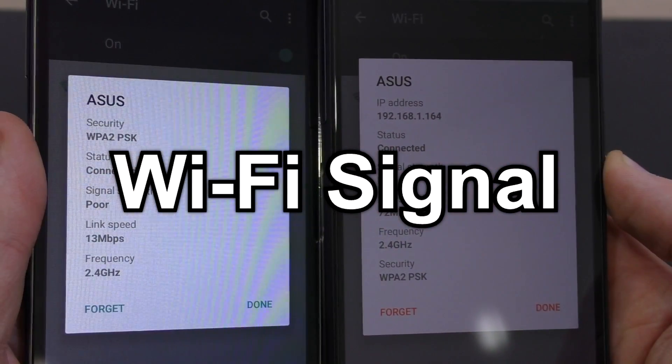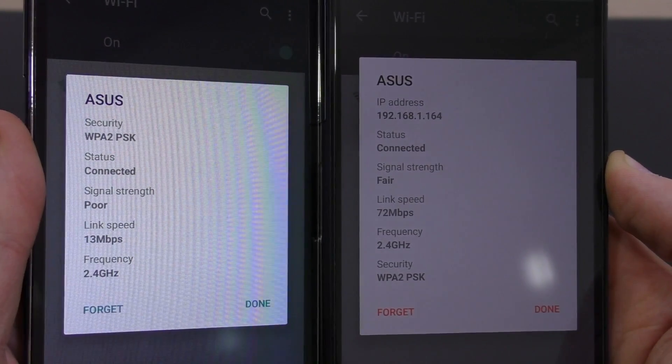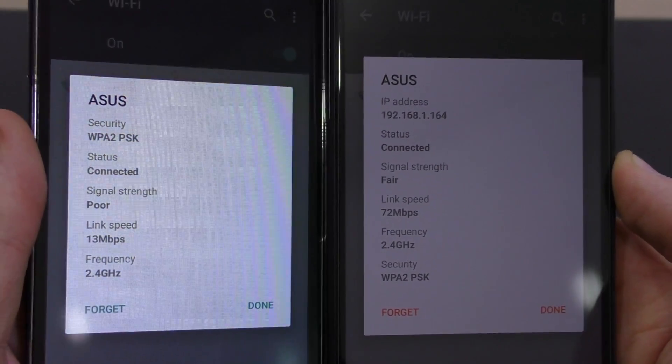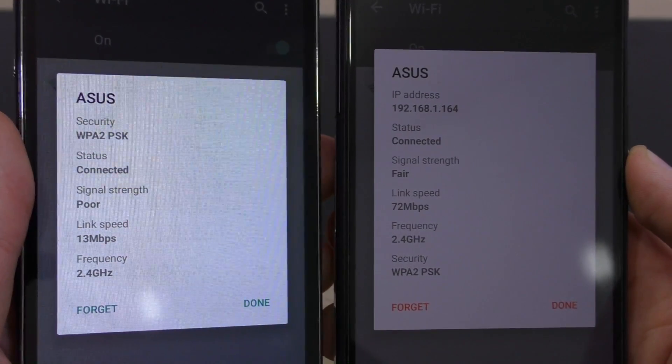What about the WiFi signal reach? From all the phones I've tested, almost every cheaper phone had problems receiving WiFi signals in rooms with a weaker signal, whereas expensive phones mostly work fine and are able to maintain a stable connection.